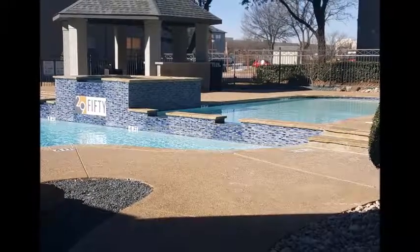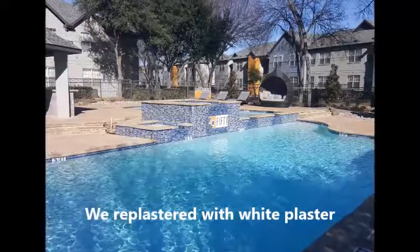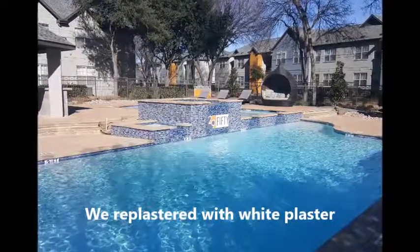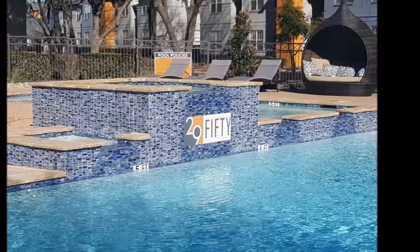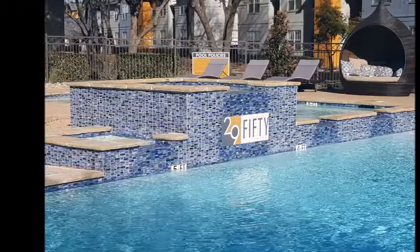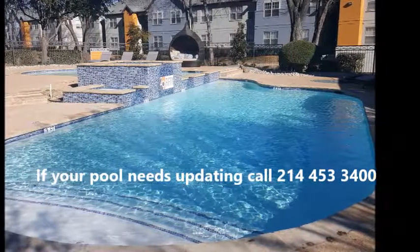Here you can see the white plaster and that's a nice look there. Turned out really nice. And if you're looking for some help with your pool, we sure would love to help you. Just give us a call and we can get someone out to give you an estimate. Thanks very much.